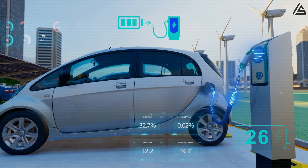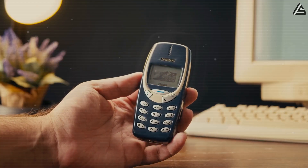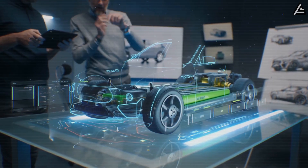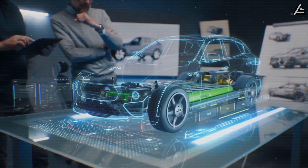Electric vehicles are the future? For those of us who remember when Nokia phones were tougher than a sledgehammer, we know the real problem isn't the motors or the tech — it's the batteries.